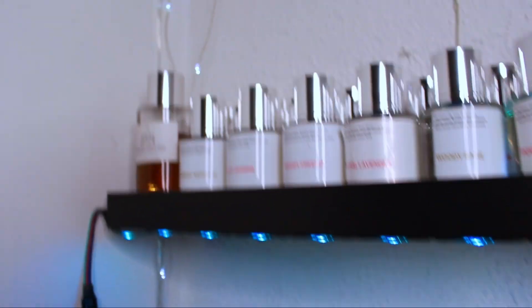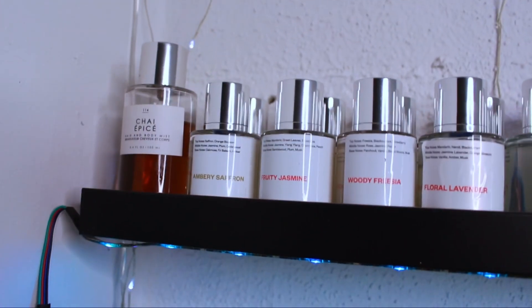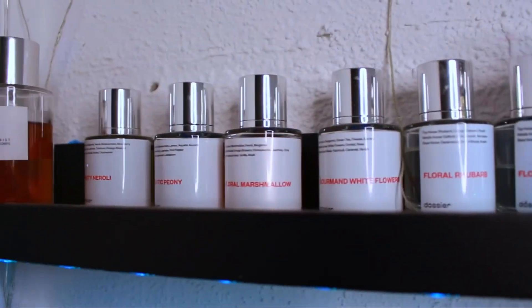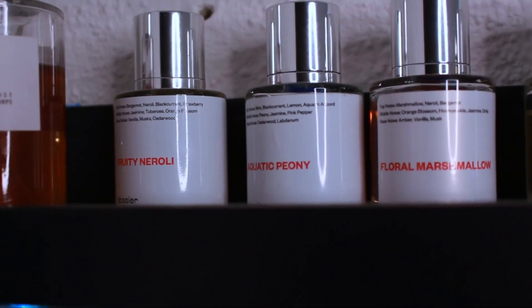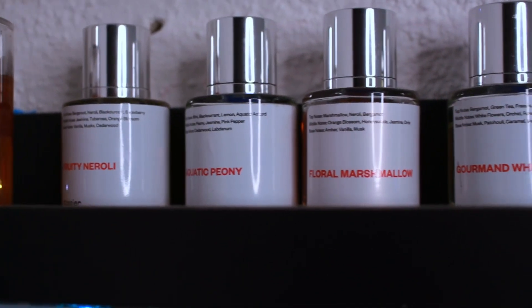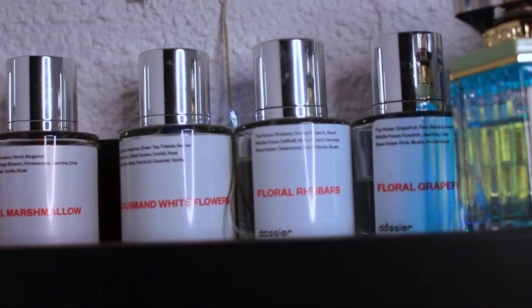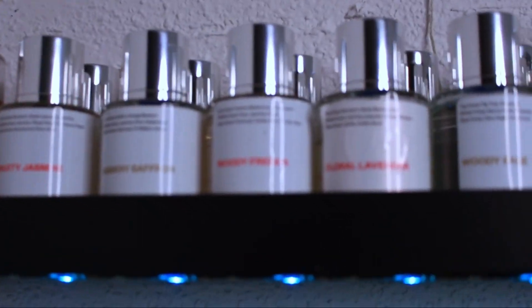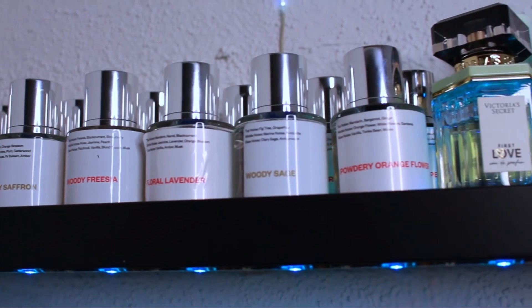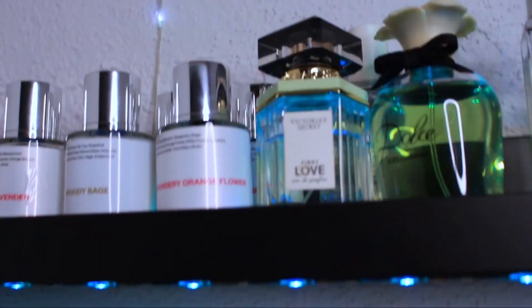Here at the corner of my first row is all of my Dossier perfumes, plus one that's not a Dossier but looks similar so I ended up putting it there. Since this is not an in-depth review, I'm just showing you what I have. I have the Fruity Neroli Aquatic, Peony the Floral, Marshmallow Gourmand, White Flowers Floral, Rhubarb, and Floral Grapefruit in the back. In the front I have the Fruity Jasmine, the Embery Saffron, Witty Freesia, Floral Lavender, Wood Sage, and the Powdery Orange Flower.